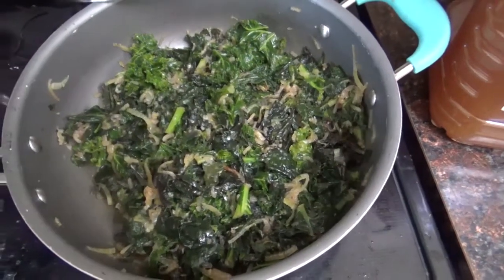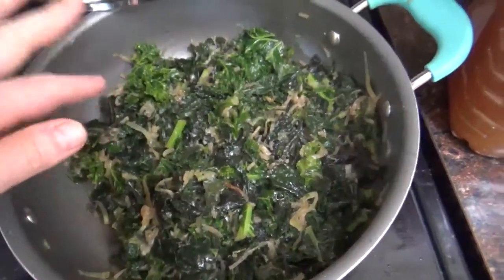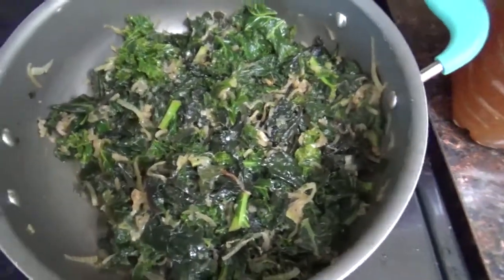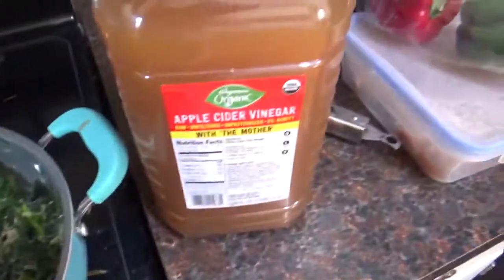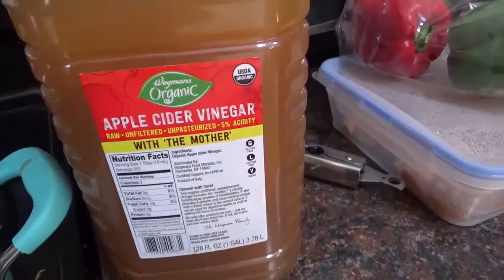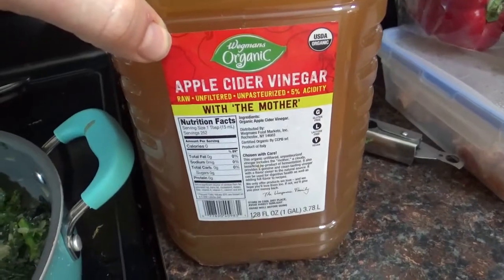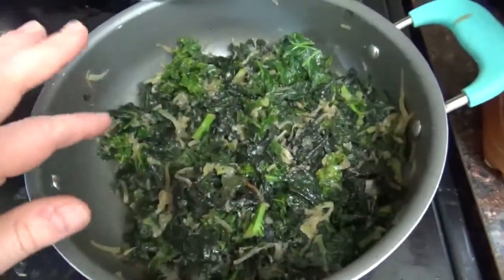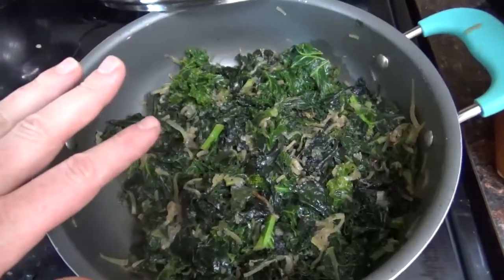It's been about 10 minutes since I started cooking this. As you can see, the onions have pretty much melted down and the kale has really softened into a nice cooked texture. I'm going to cook this for probably about five more minutes, but first I'm going to add a splash of apple cider vinegar — this is my local store's version of Bragg's apple cider vinegar. I'm going to add a couple tablespoons, stir it up, maybe add a little more salt and pepper to taste, cover it, and let it cook for about five more minutes.